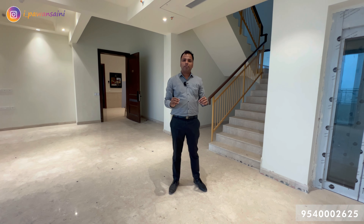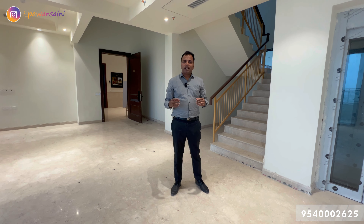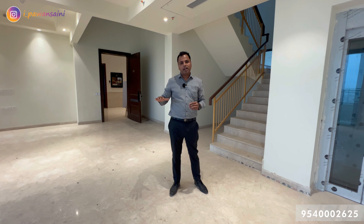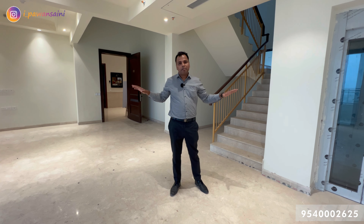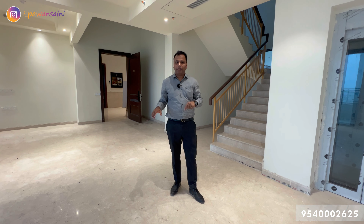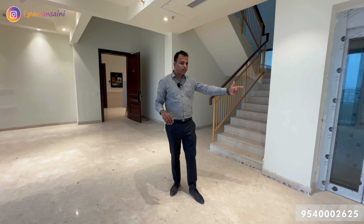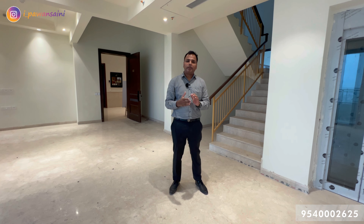Before we look at the penthouse, let me give you an overview so you can correlate. The entire penthouse is divided across 3 levels. The lower level, which is on the 24th floor, has an amazing living and dining space, powder room, kitchen, and one bedroom. All three floors are interconnected via staircase and a private lift.